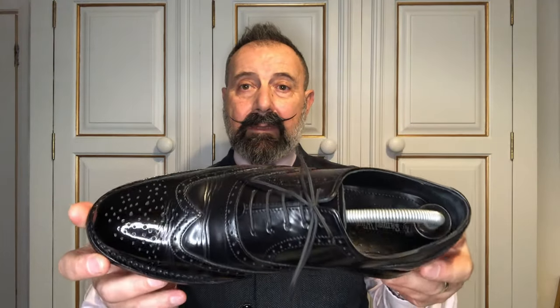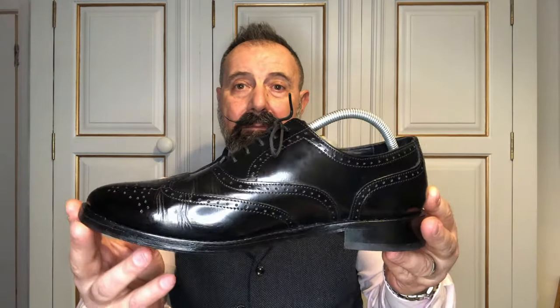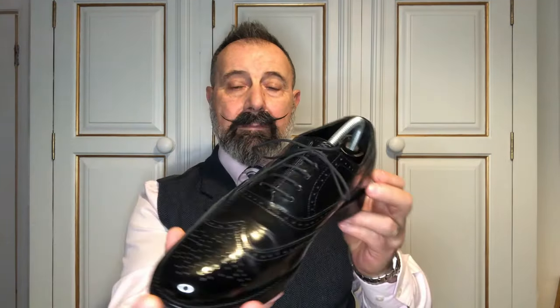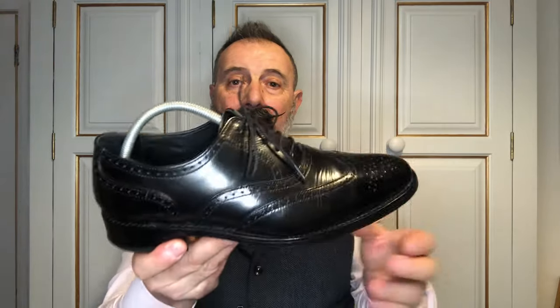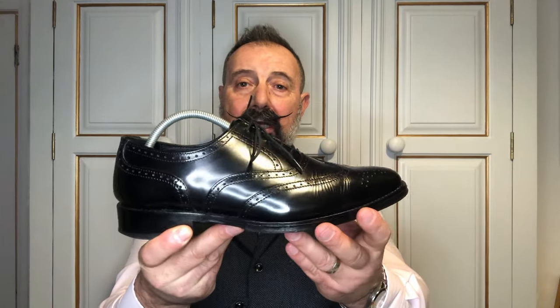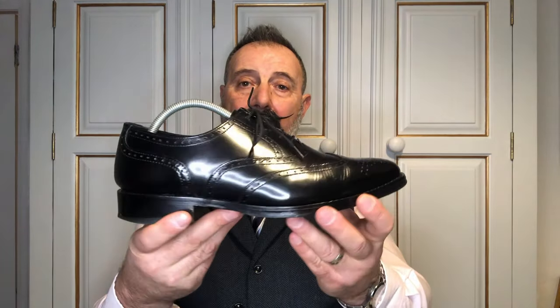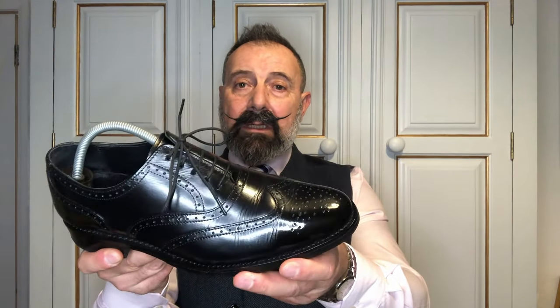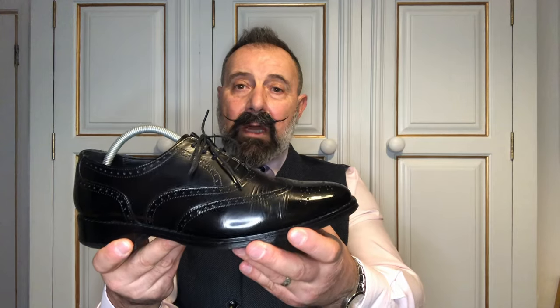This year I've gone for an oxford style brogue — a half wingtip version. It's got a little bit of broguing on the toe and on the sides, and it is more of what we call a city style, so quite a good shoe to wear in more formal settings.